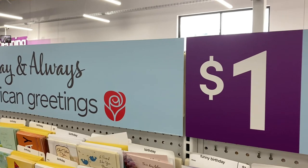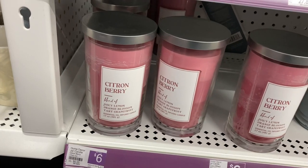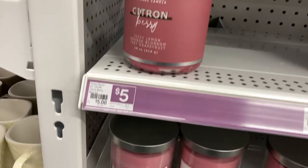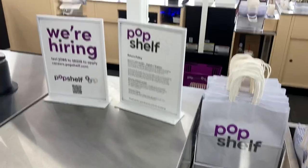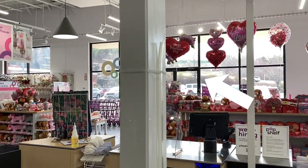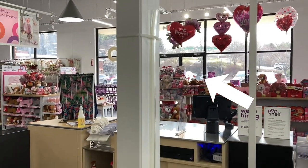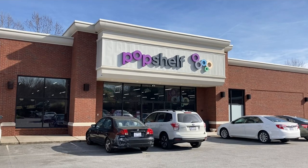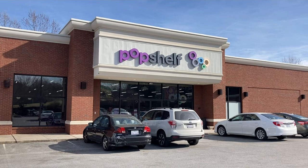One thing I've noticed as I visited Pop Shelf is how beautiful it smells in the store. A sales associate told me this is the fragrance citron berry. They use a very concentrated form of it that they pump out through that little plastic tubing attached to that column near the cash registers. It leaves such a beautiful scent throughout the entire store.